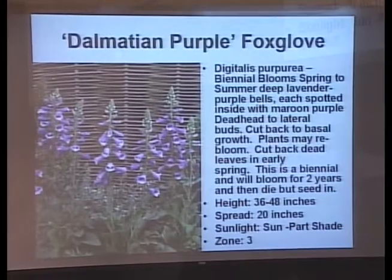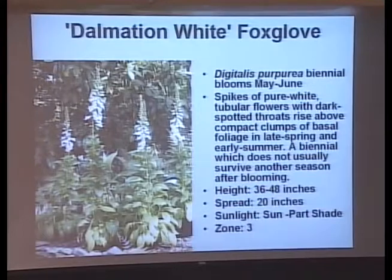Here's one of the foxgloves — this is one that may or may not be perennial. The yellow one seems to come back most reliably. If it flowers the first year, you want those seeds to drop. Deadhead through the summer, and then leave those last two flower stems on the plant so they'll drop seeds for next year's baby plants. These are wonderful hummingbird attractors. It's a shade garden plant — 36 to 48 inches, so it's going to need staking.